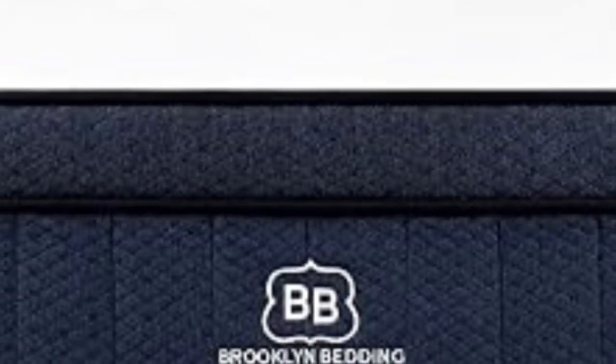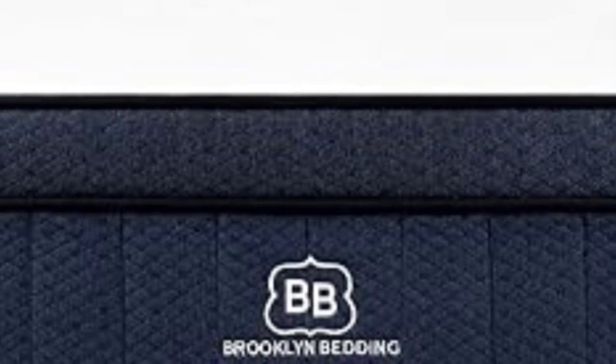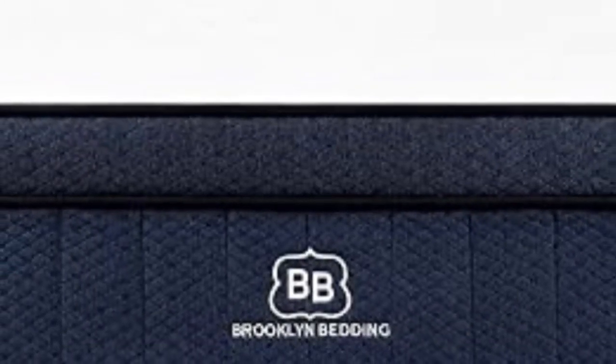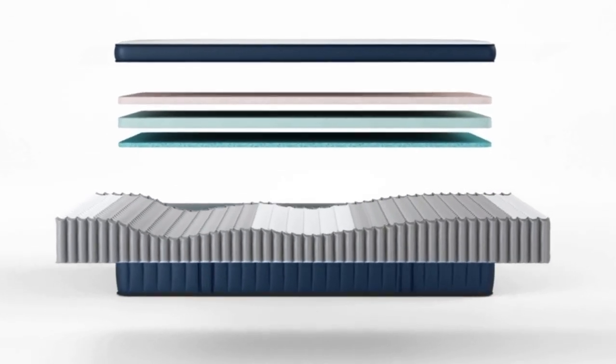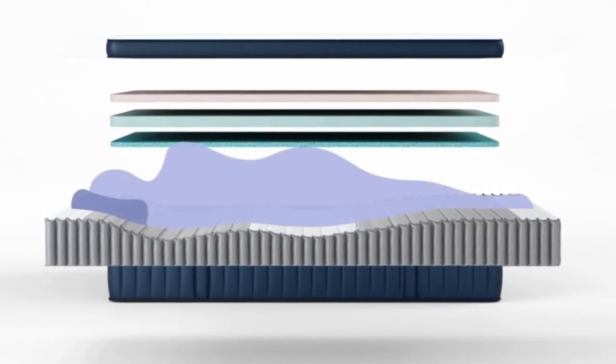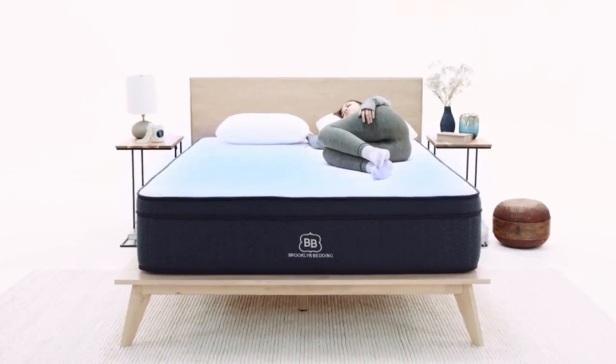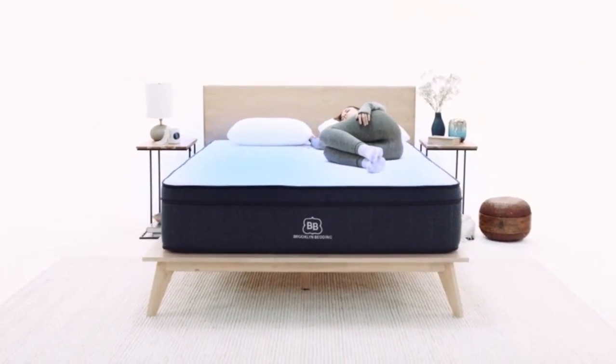Hot sleepers should find they sleep quite cool on the foam hybrid model. The pocketed coils help circulate air throughout the mattress to regulate the temperature. The three firmness options offer benefits to sleepers of differing body weights and preferred sleeping positions.